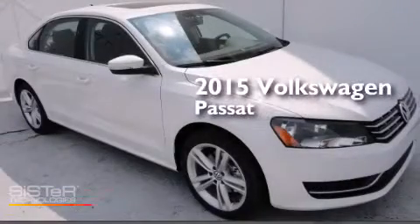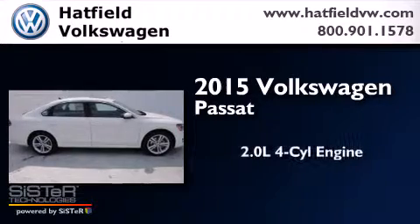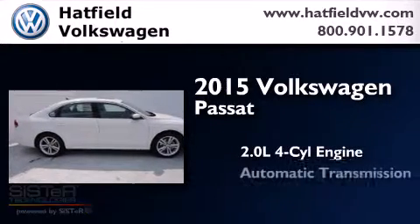This is a brand new 2015 Volkswagen Passat. It has a 2.0-liter four-cylinder engine and an automatic transmission.